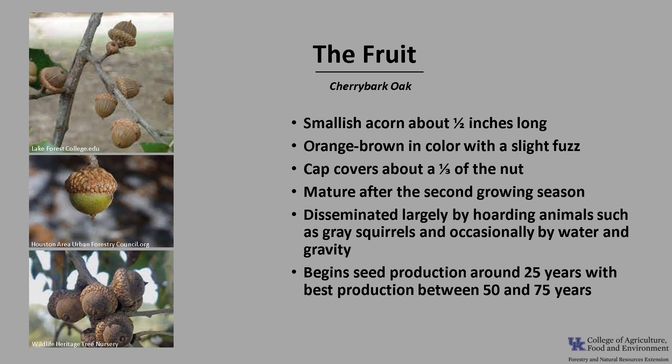Cherry Bark Oak begins seed production around 25 years of age, with best production between 50 and 75 years. Trees typically have good seed crops every two years.